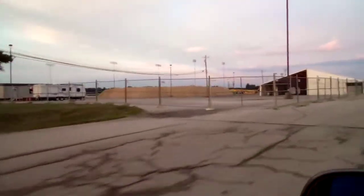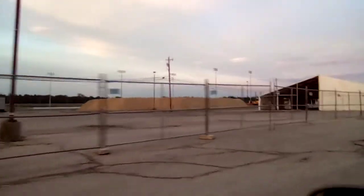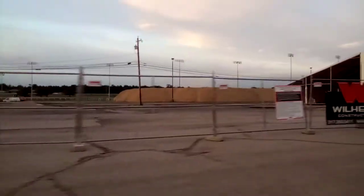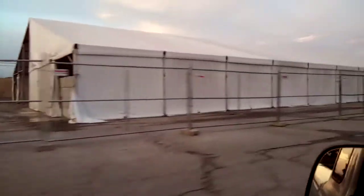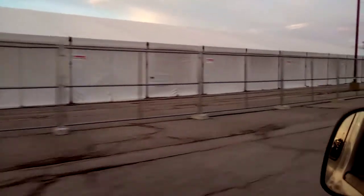Okay, here it is, July 22nd 2020. Here is what Turfway has been reduced to. There's a big pile of dirt, a big tent where they keep all their stuff, and past the tent we'll get a view of what's not left.